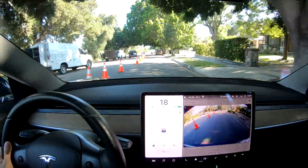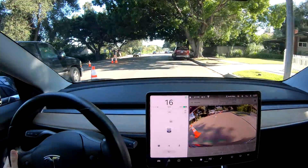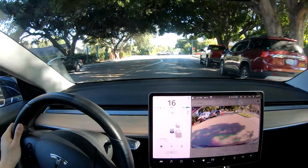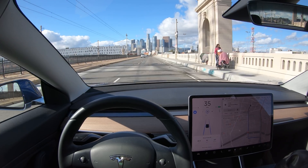Still a ways to go, but it's exciting to see the progress. I will note that if there is a vehicle right next to you, autopilot won't merge over for the cones. If it can't merge into that vehicle, it'll just go through the cones. So please be careful.